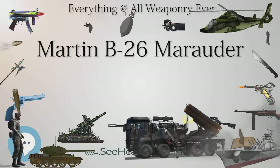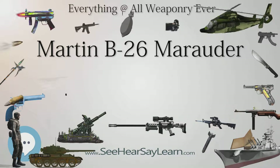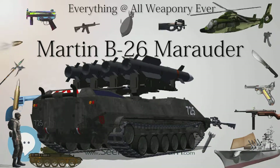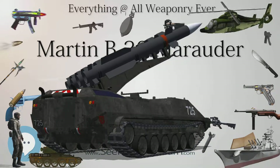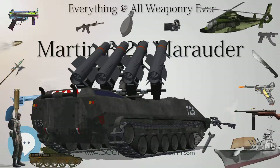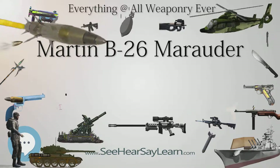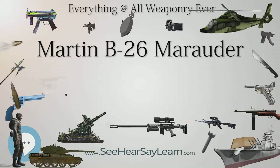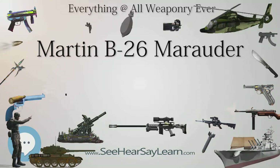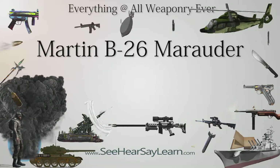The B-26F had the angle of incidence of its wings increased by 3.5 degrees, the fixed .50-caliber machine gun in the nose removed, and the tail turret and associated armor improved. The first B-26F was produced in February 1944. A total of 200 of the 300 aircraft built were B-26F-2s and F-6s, all of which were used by the RAF and SAAF as the Marauder Mk.3. The F-2 had the Bell M-6 power turret replaced by an M-6A with a flexible canvas cover; 300 built.